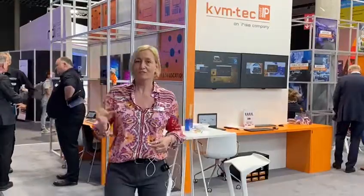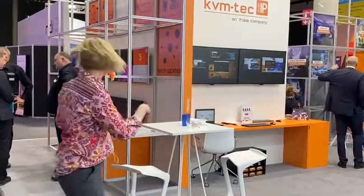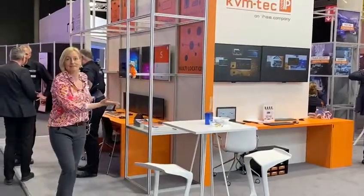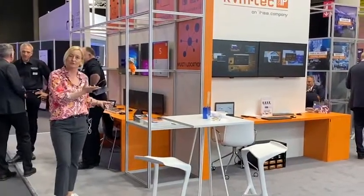Hello everybody, welcome to our booth at the ISE. I just wanted to rush you over the booth to give you a little teaser of all the stuff that we have here. So let me start here. This shows you the cooperation we have with Kramer and their controller together with our Multiview.